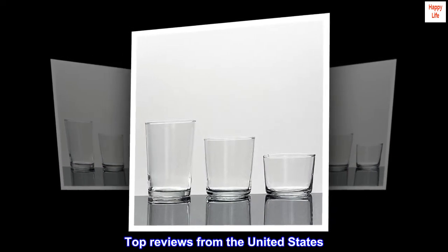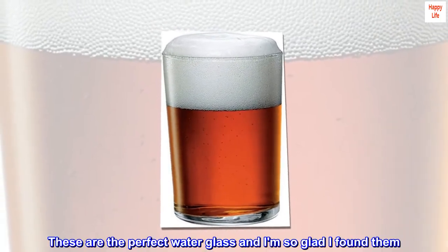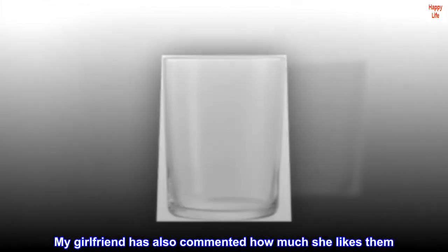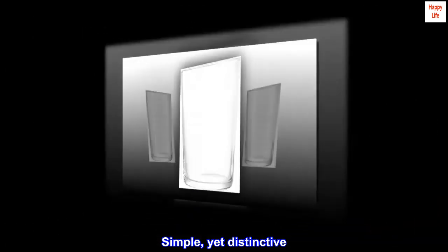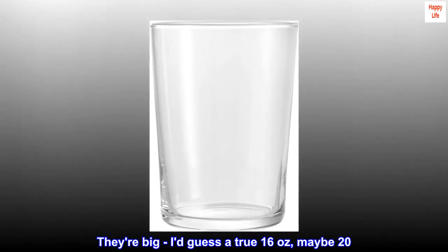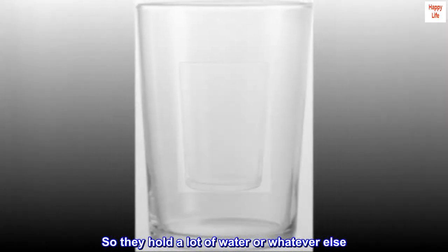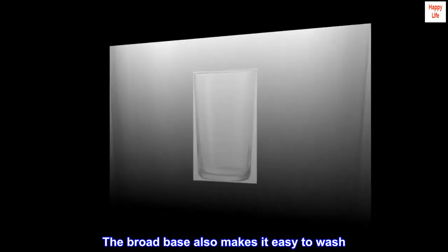Top Reviews from the United States: Love these. These are the perfect water glass and I'm so glad I found them. My girlfriend has also commented how much she likes them. What's so great? They look good — simple, yet distinctive. They're big; they hold a true 16 ounces, maybe 20, so they hold a lot of water or whatever else. The broad base makes it really stable, even on the arm of my couch, and also makes it easy to wash.